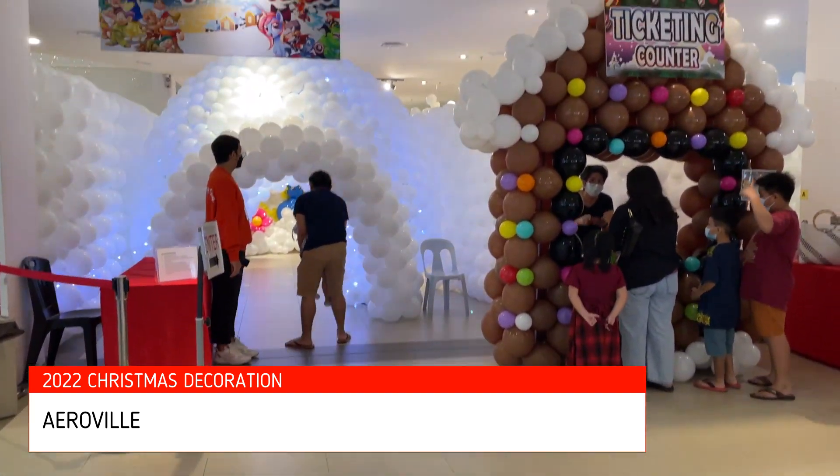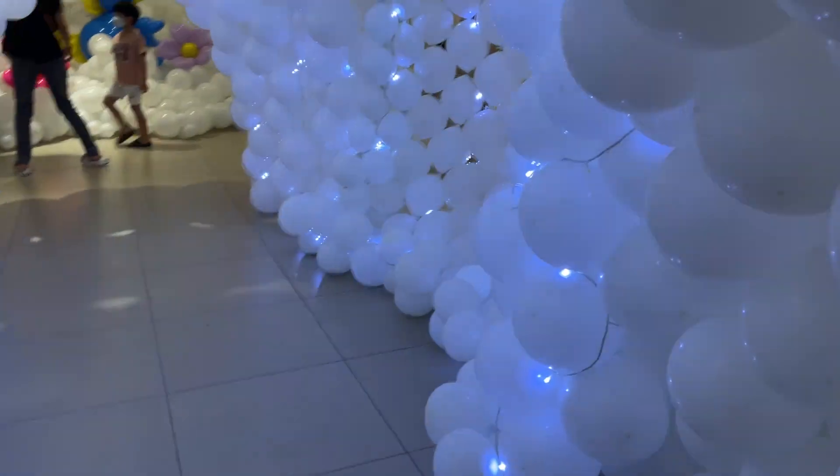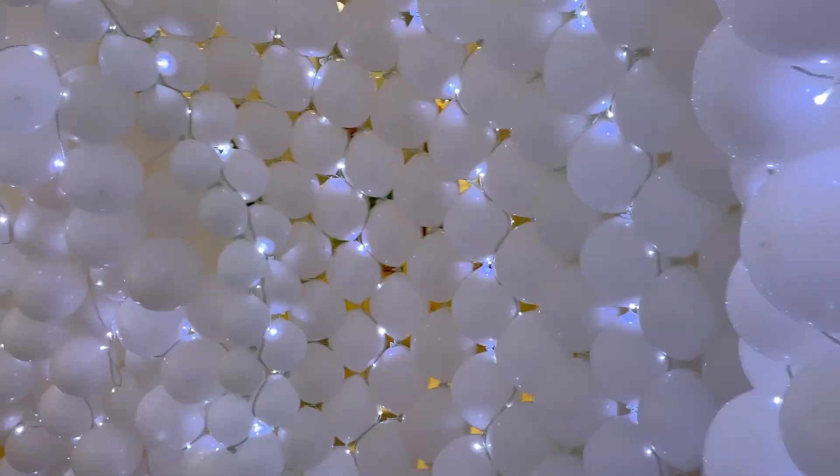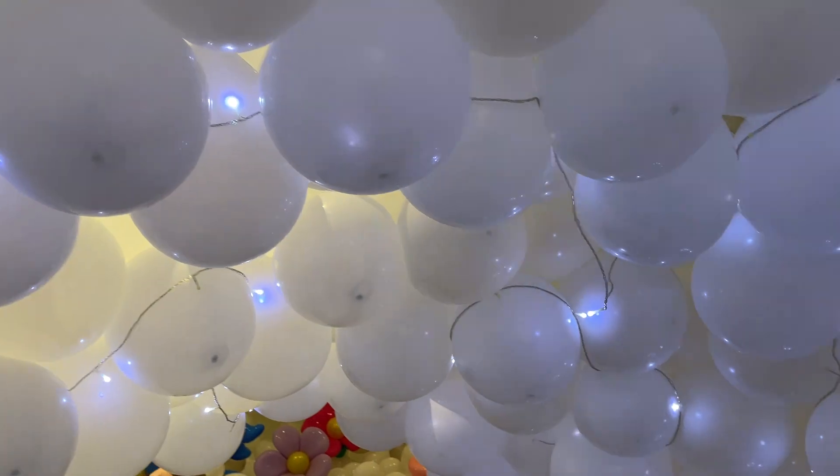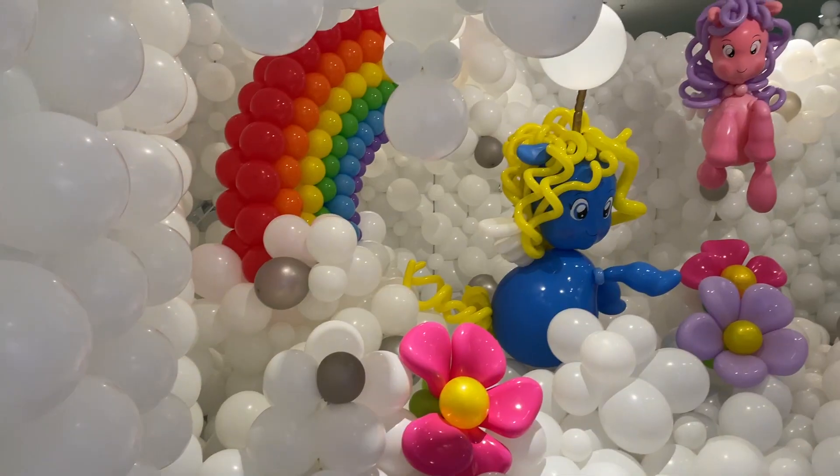Now we are at Aeroville and this year they have this cartoon land. It's basically an area where they use balloons to do the decoration. Let's see how it looks inside.